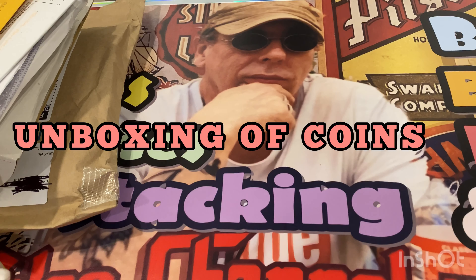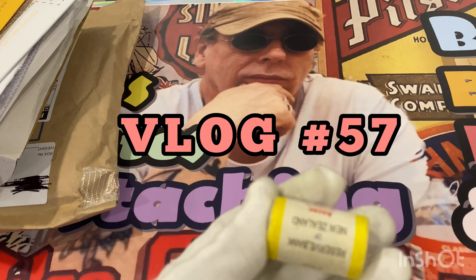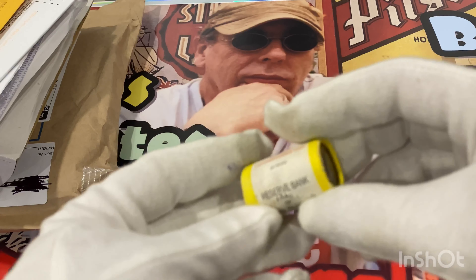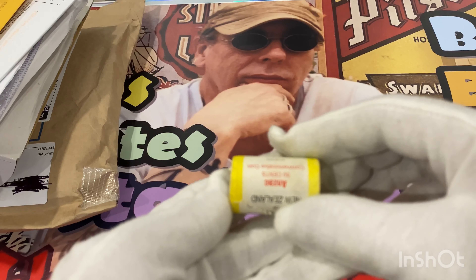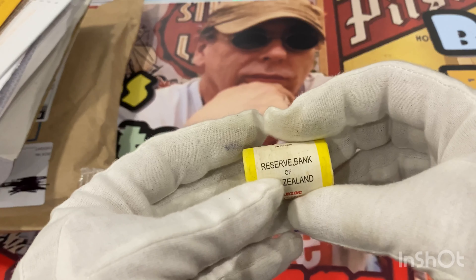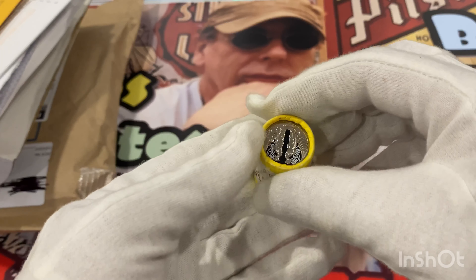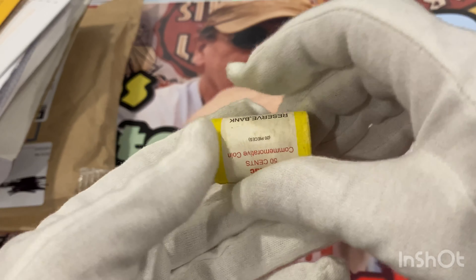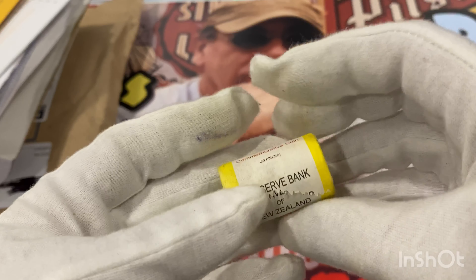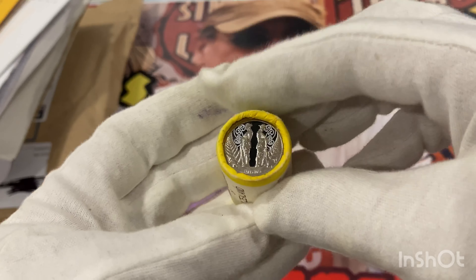The first one I pre-opened — I'd already taken it out because I was going into the city, I checked my post box and this was in the post box. I had nowhere to put the box so I opened it and put this in my pocket. This is the ANZAC colored coin, a roll from New Zealand, and that's the coin there — this is a complete roll.